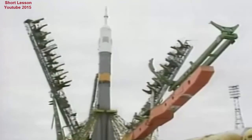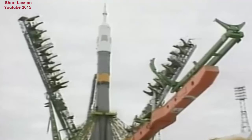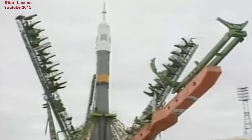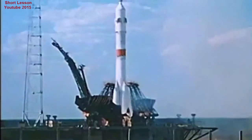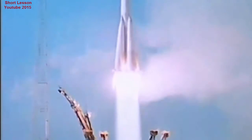Five hours before launch, all stages are loaded with kerosene and liquid oxygen. The Soyuz system regularly launches commercial satellites, Progress automated cargo craft for resupply of the International Space Station, as well as the Soyuz manned space capsules. With the retirement of the US space shuttle, this will be the only way for people to travel to the ISS.